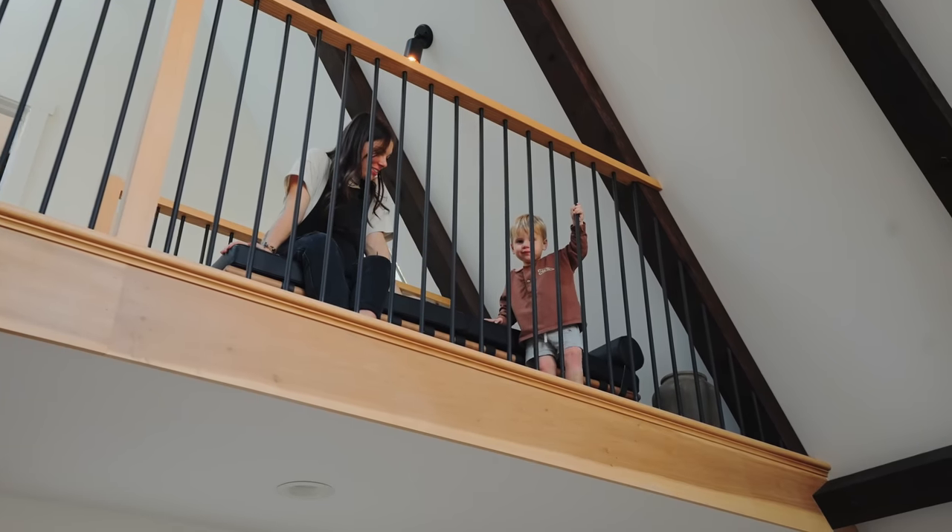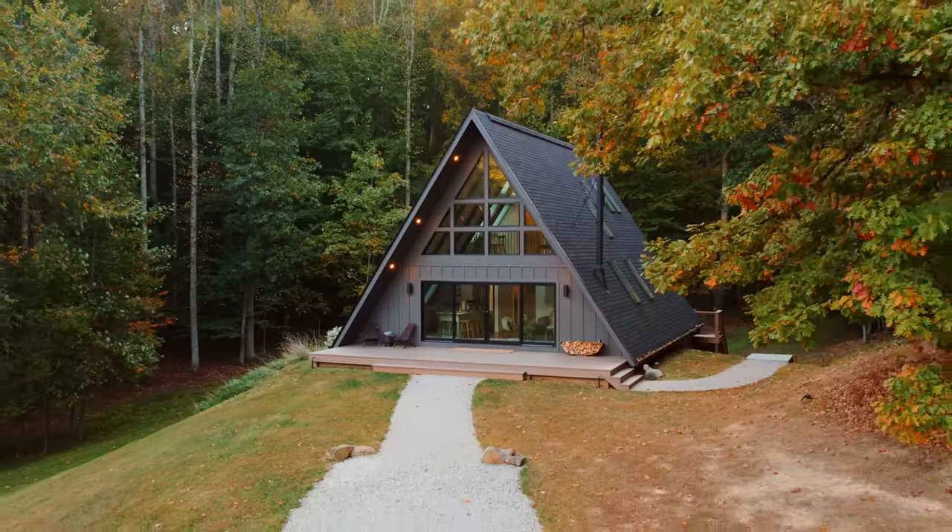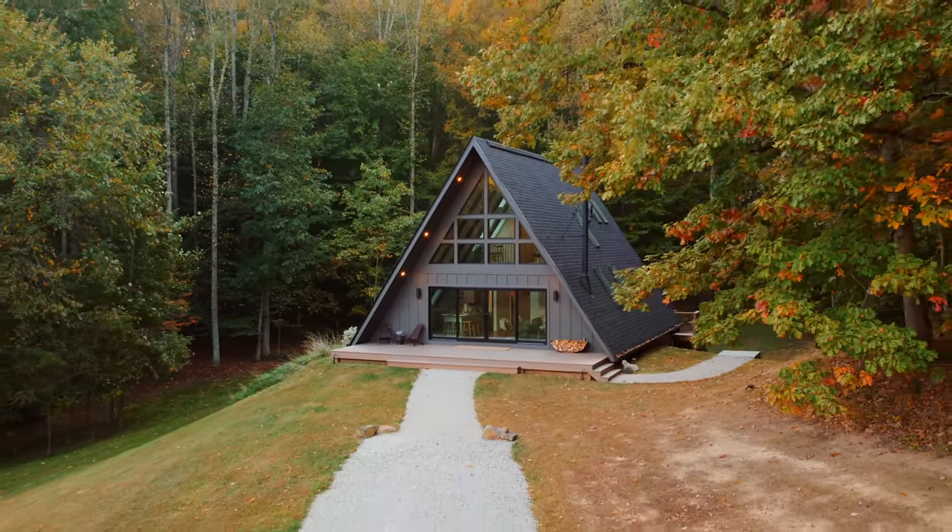My family and I stayed here at this A-frame right here behind me, and we loved it. Four bedrooms, it was spacious and fun. I'm going to be taking a tour of it today, so let's go check it out.